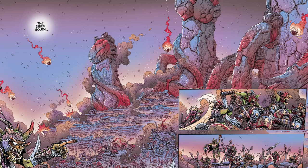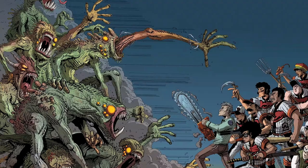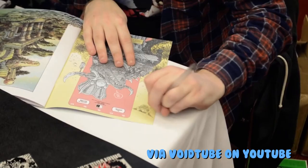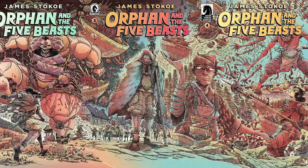Sullivan's Sluggers is a Kickstarted work of his I've recently been reading, and it's glorious, featuring trademark Stokey lettering and symbols in the speech bubbles. His linework is intense and meticulous. Stokey often dabbles in fantasy and tribal stories like Orphan and the Five Beasts and does a damn good job at it, yet his work drawing industrial worlds and environments fits like a glove.